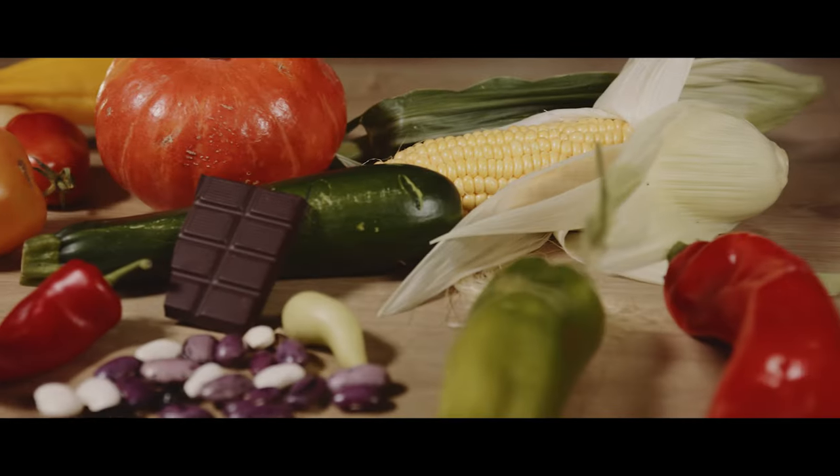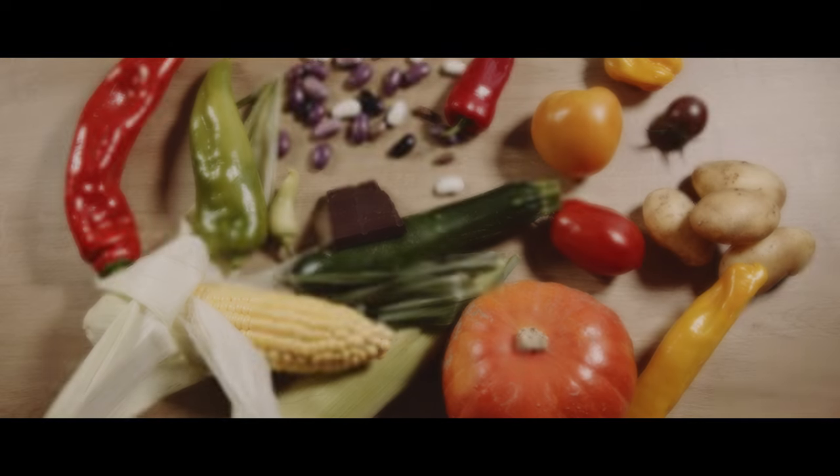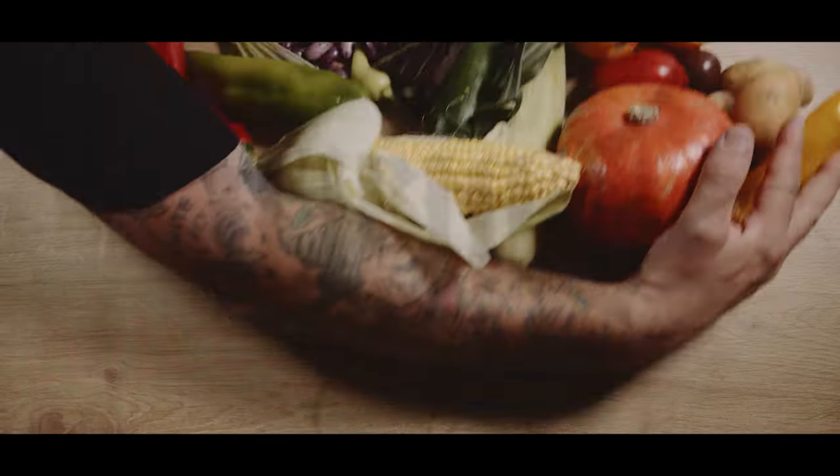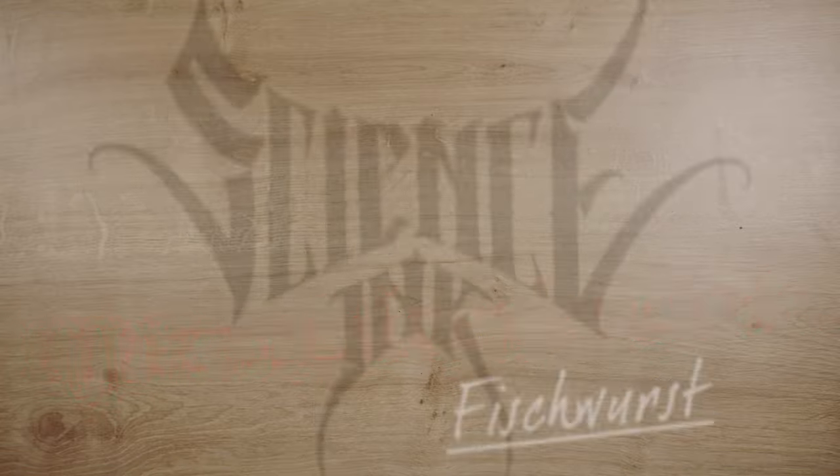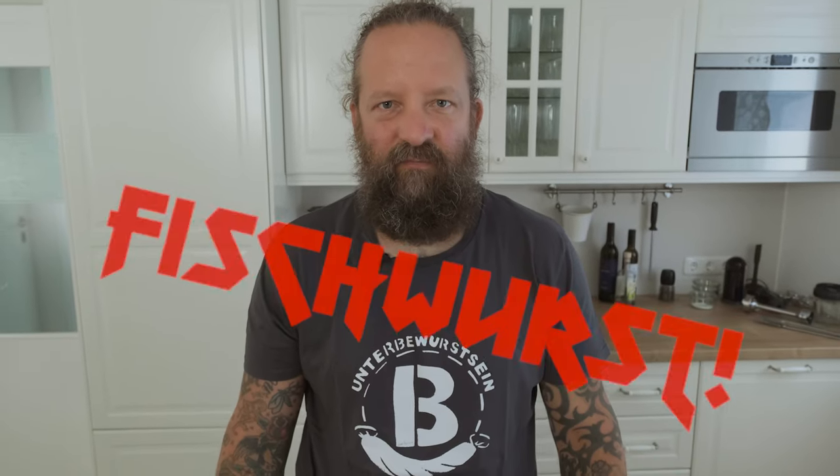Fischwurst! Heute geht es um die Wurst. Im Mittelalter haben sie oft ganz bewusst mit Würstchen herumexperimentiert. Deswegen gibt es heute Fischwurst. Der Grund für die Experimente ist die mittelalterliche Fastenzeit, die fast ein Drittel vom Jahr eingenommen hat. Ausgehend von der christlichen Religion hat man in der Zeit kein Fleisch essen dürfen. Man hat sich etwas einfallen lassen müssen, damit man trotzdem spannende Gerichte servieren kann. Das haben sie gemacht, indem sie Lebensmittel und Speisen verfremdet haben. Wie das geht, zeige ich euch mit dem Fisch.